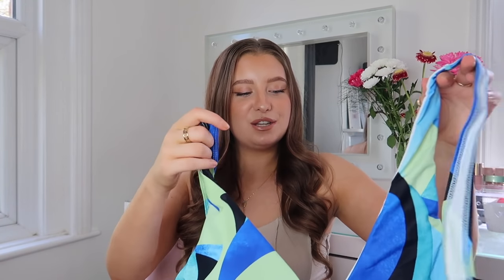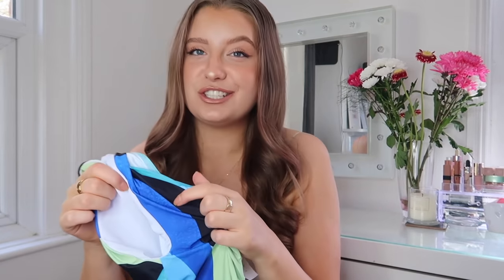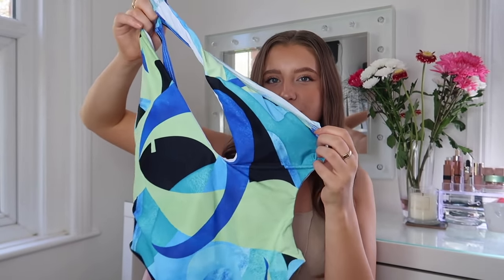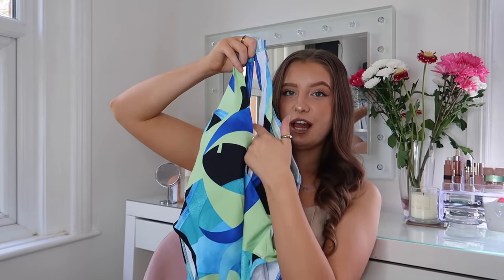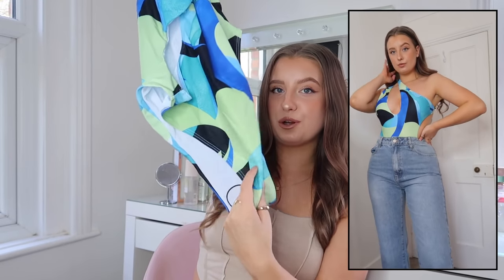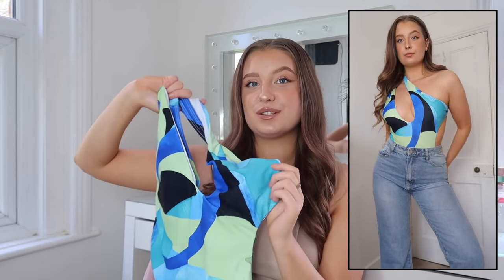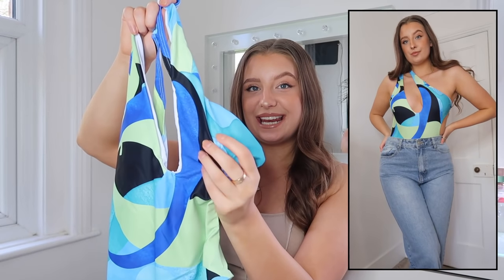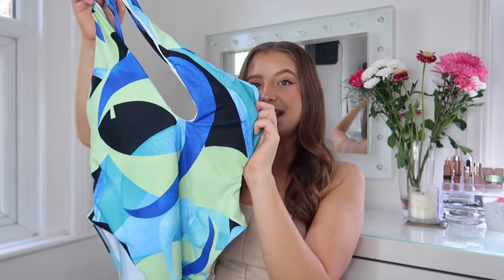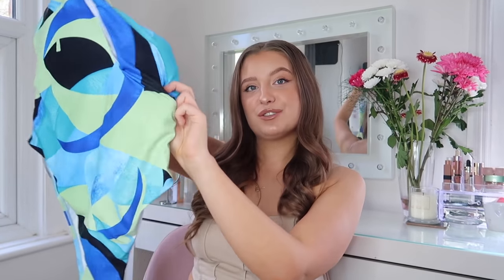The first one is meant to be a dupe for the House of CB one, and I'm just as obsessed as everyone else. It kind of crosses over the neck, then it's like a one-shoulder moment. It has a cut-out detail on the boob area and is just a one-piece. Obviously it's a swimming costume so it doesn't have poppers, but I still feel like you can make this work as a bodysuit. It's got nice padding in it. I'm actually going to style this with some jeans. I love the print — such a good dupe on a more affordable budget.